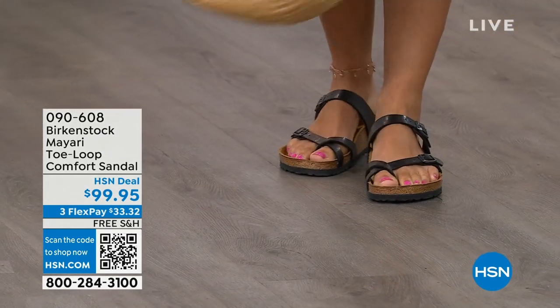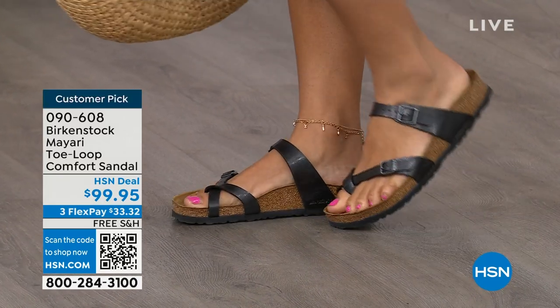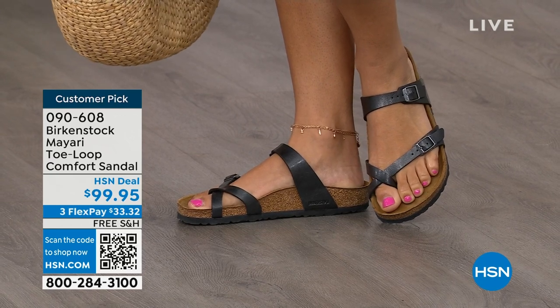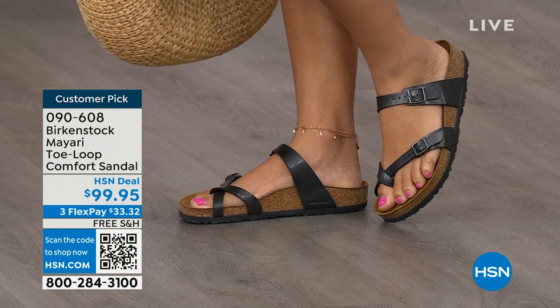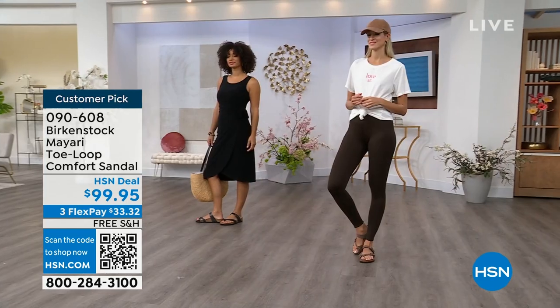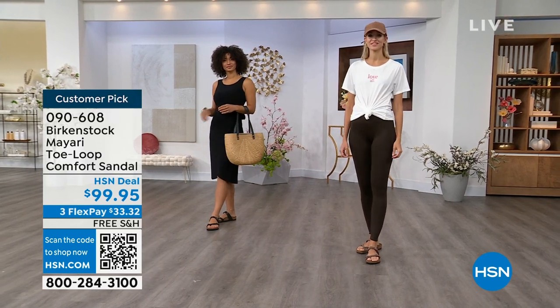I want to start off with this shoe. This style is called the Mayari. It's a toe loop comfort sandal, and these are true Birkenstocks. There are a lot of imitators out there that try to look and feel like Birkenstock, but this is where it all began. These are customer picks on hsn.com.